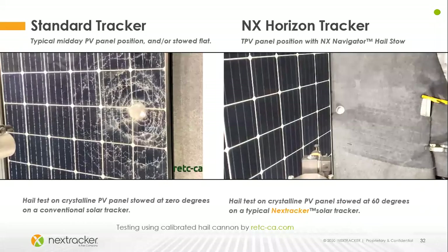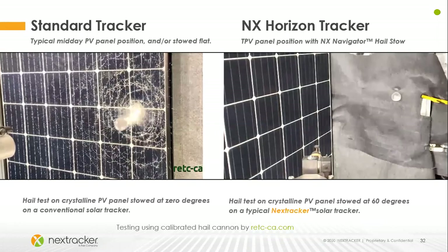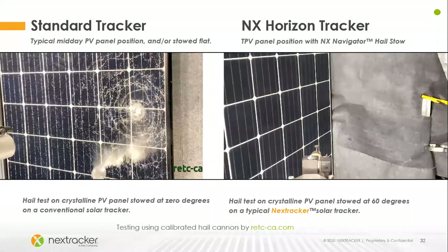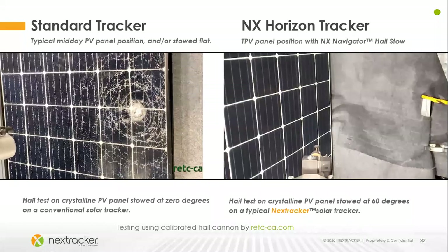This video on the left shows a panel that's flat — horizontal. On the right is a panel at 60-degree tilt, which is NextTracker's stow position — full tilt position. If you utilize NX Navigator, you have the ability during a hailstorm to turn the panels very quickly and safely to that position. The damage a panel receives is far more significant when flat — and hailstorms usually occur midday when the panels are at a flatter position. Having the ability to turn the panels to 60 degrees very quickly obviously improves the survivability.